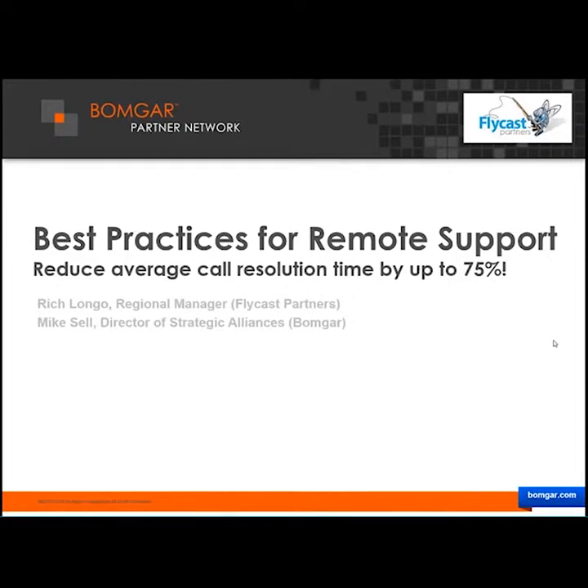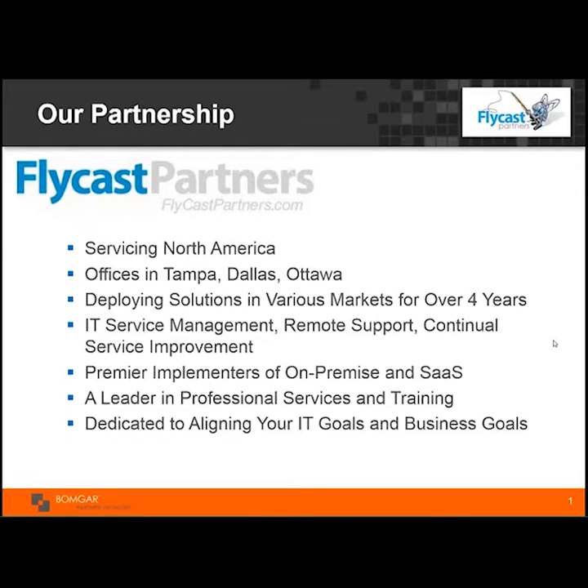Let me tell you more about Flycast Partners. We provide IT service management consulting to organizations all across North America. Our clients remain ahead of the curve on technology adoption while maintaining the rock-solid principles of ITIL and practical-focused projects. Our website is always monitored by our team of well-trained ITSM specialists. Please visit us online at www.flycastpartners.com, or feel free to call us at 1-844-FLYCAST.